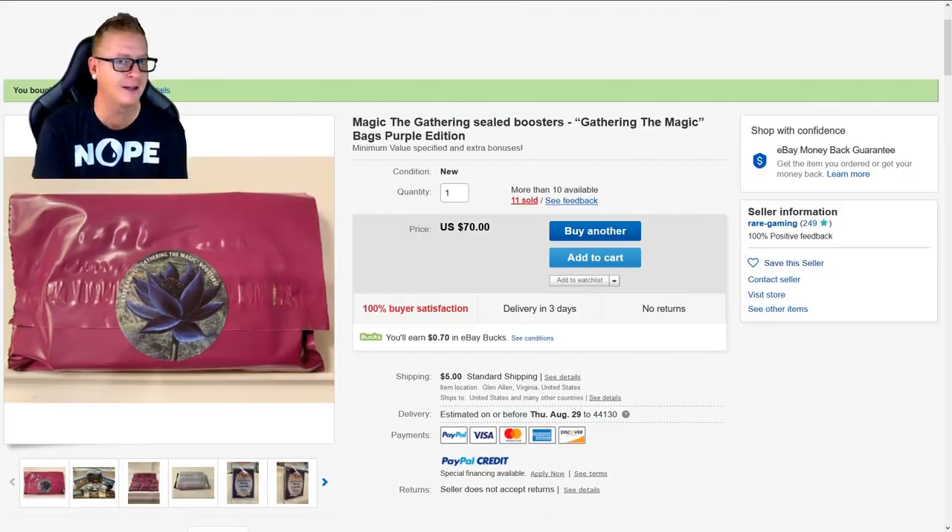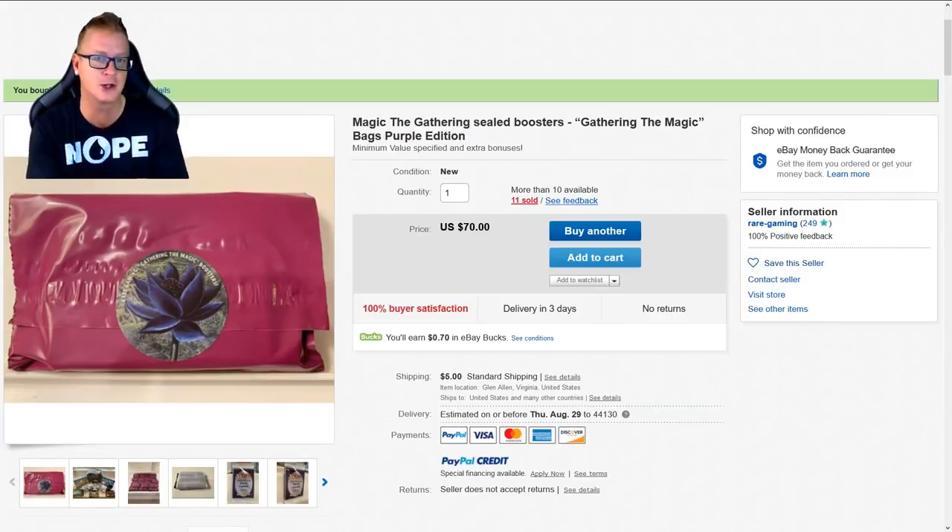I just look for the most odd things on eBay, Magic the Gathering related. Usually it's like a mystery — MTG mystery — and I search on eBay. Well, this time I came across this. A little more expensive — it's $70 each.